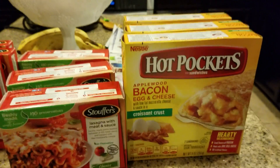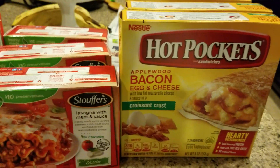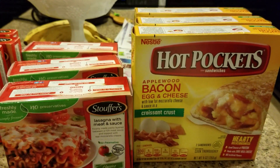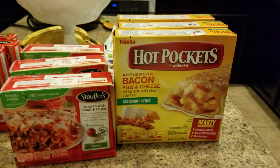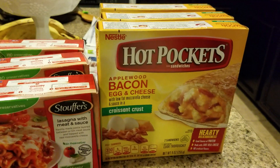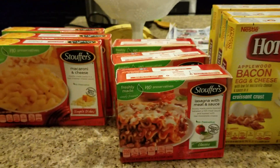I bought the Hot Pockets — it's a bacon, egg, and cheese with low-fat mozzarella cheese and sauce in a croissant crust. I bought that for my grandson so he could have it for breakfast.